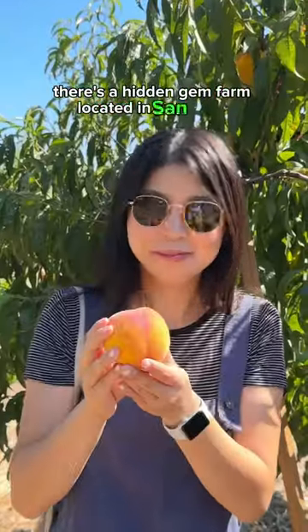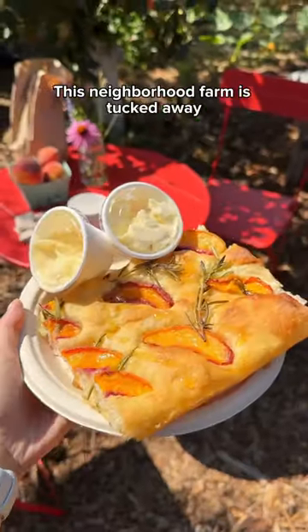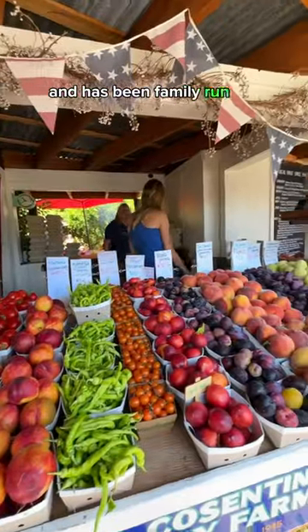Did you know there's a hidden gem farm located in San Jose? This neighborhood farm is tucked away off a residential street and has been family-run for five generations.